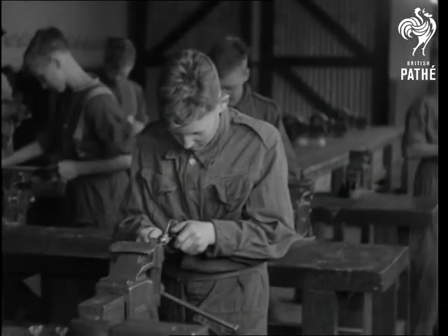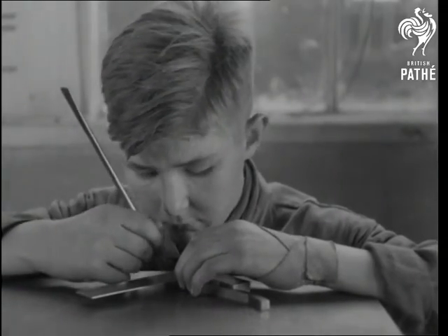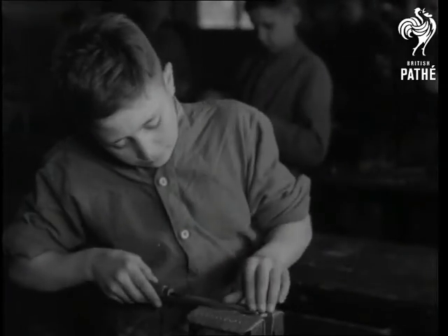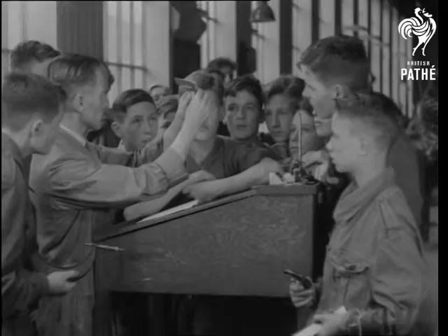Here's a youngster drilling a hole in a piece of metal, and an even younger one marking off with a scriber. A file of men or a file of steel, the boys are used to them both, and they're taught to measure with meticulous care.